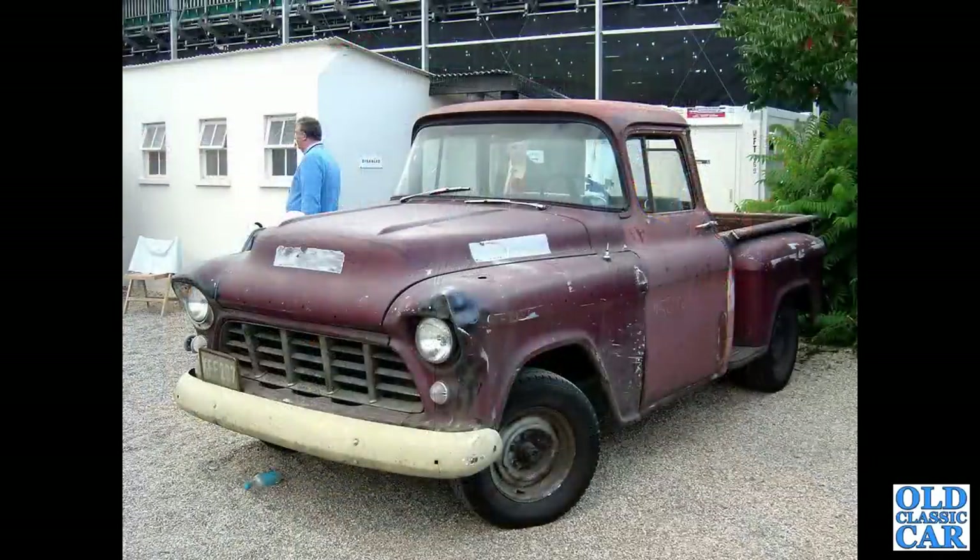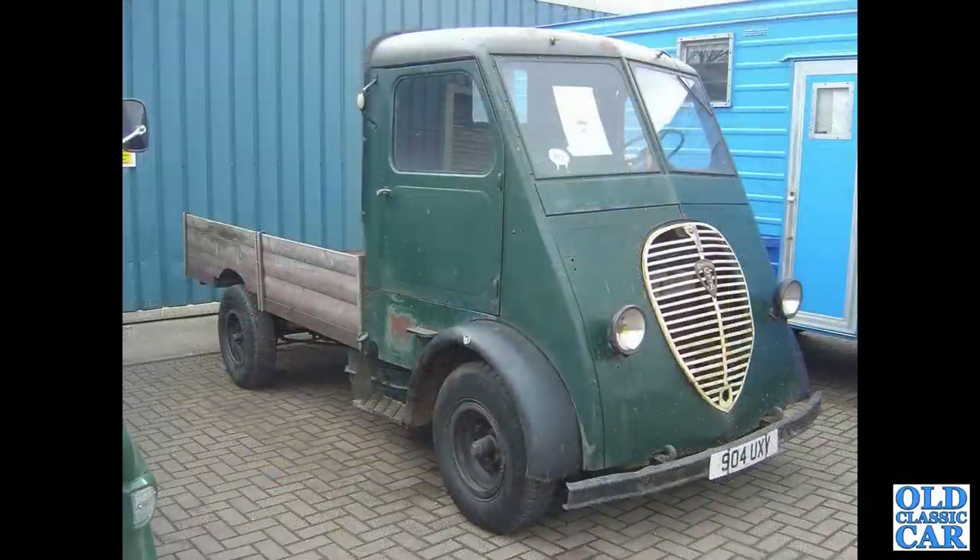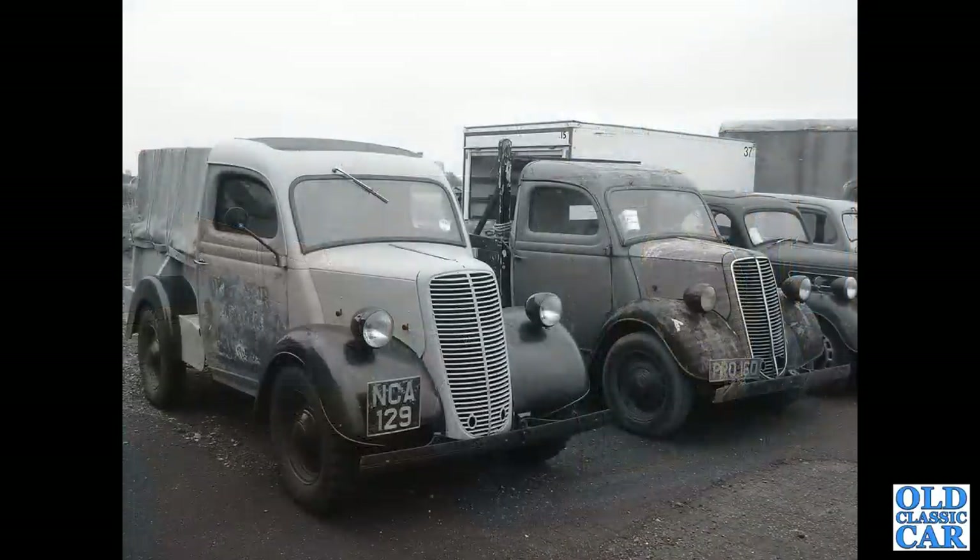Goodwood again - this was a Chevrolet very much in working clothes. Down to Malvern and this wonderful Peugeot Q3A pickup truck - I love this, it's the only one I've ever seen. Where is it now? This was probably 15 years ago.